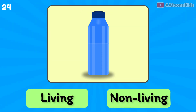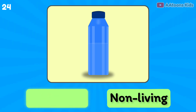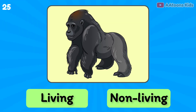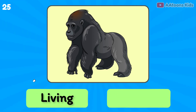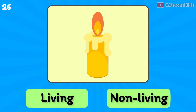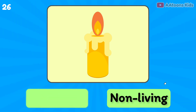Water bottle is living or non-living? Non-living thing. Gorilla is living or non-living? Living thing.